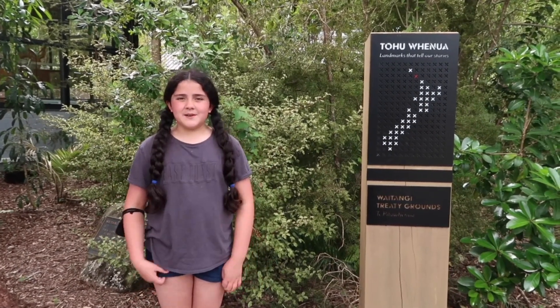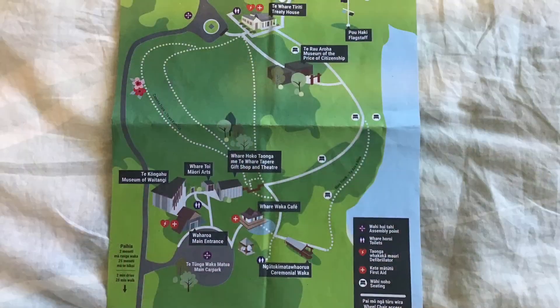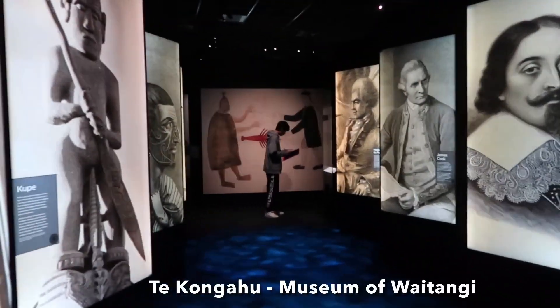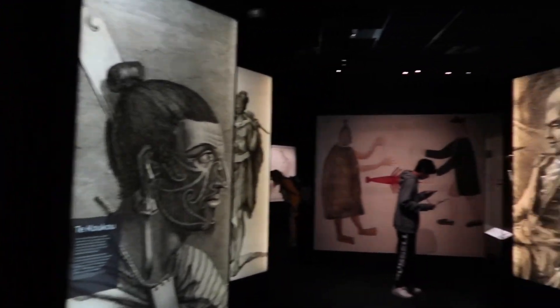Hi, my name is Talia. Welcome back to my channel. Today we're going to the Waitangi Treaty Grounds. The Waitangi Treaty Grounds are where the Treaty of Waitangi was signed by the Māori Chiefs and the British Crown on the 6th of February 1840. It is our country's most important historic site.